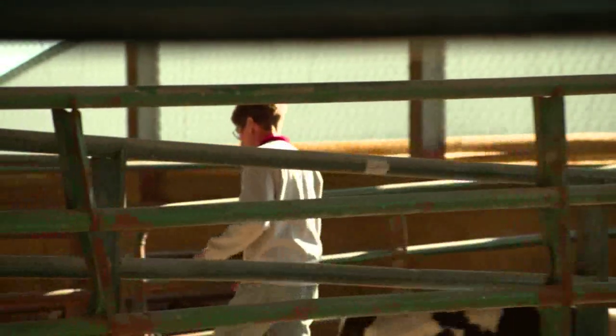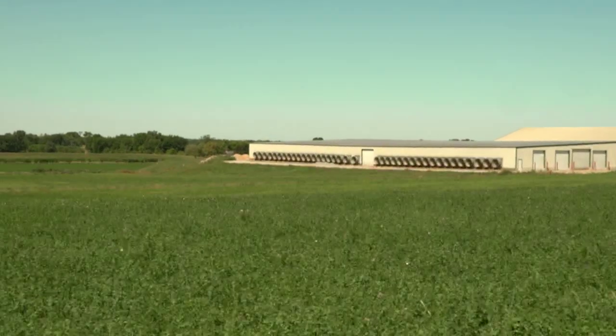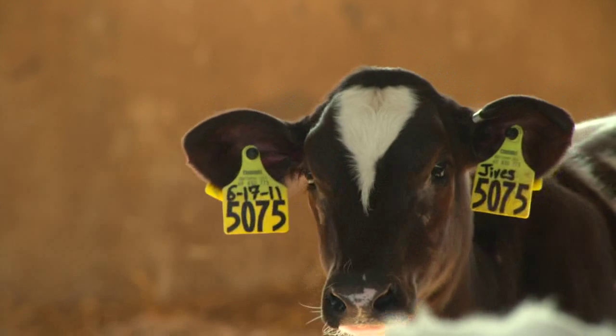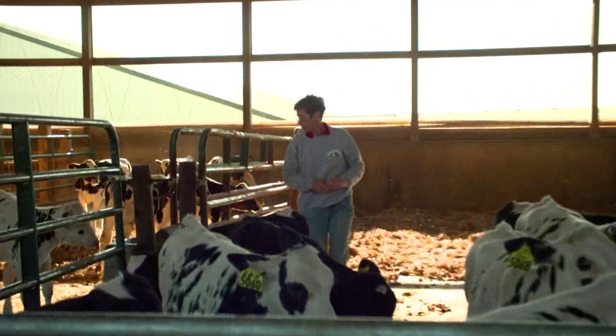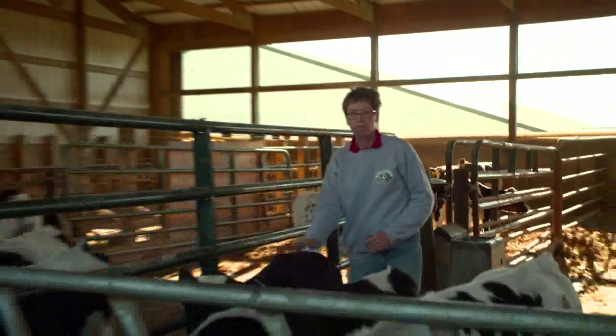On our farm we have about 870 cows and we grow corn and alfalfa on about 1,200 acres. Alfalfa is something that humans can't use because we're a single-stomach animal, but cows have four parts to their stomach, so it's rumination that allows them to use the alfalfa plant.